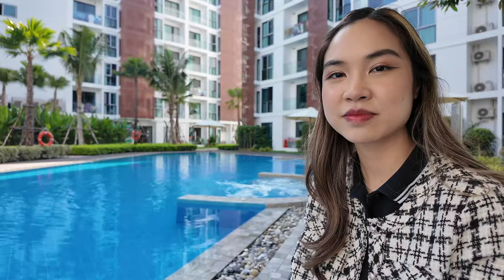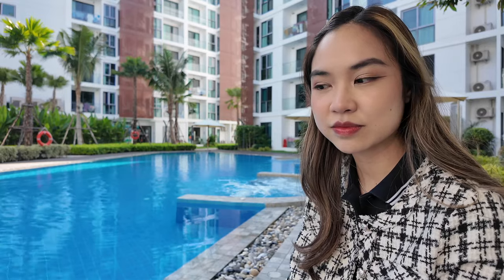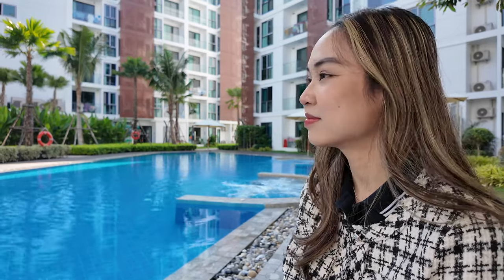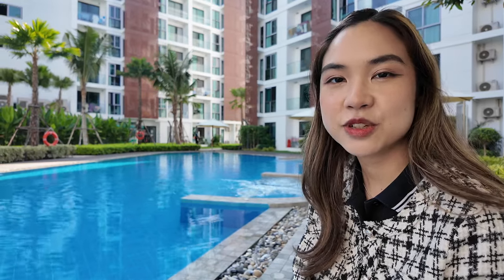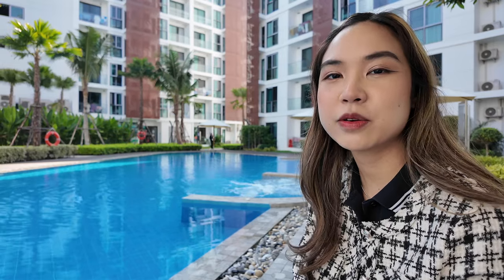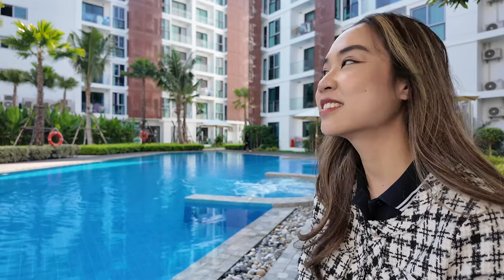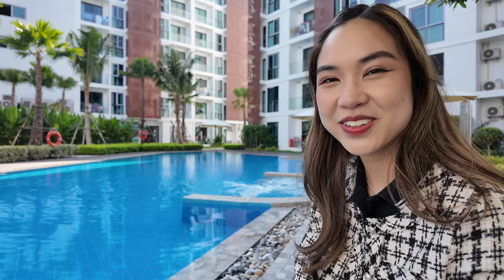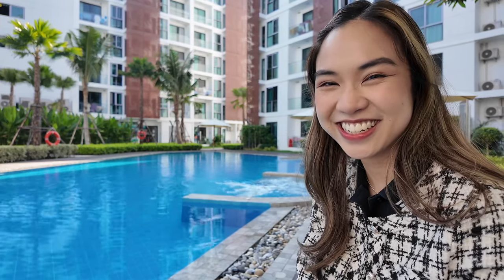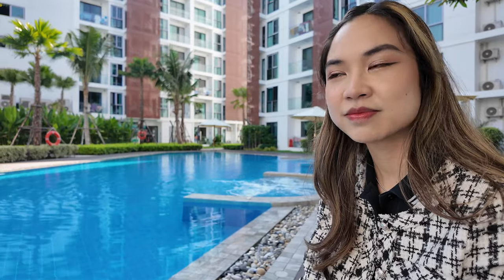Here we are at The One Condo. We're going to go and see a room in a minute but we're going to focus on the building because of the facilities. The room is 63 square meters, two bedrooms, two bathrooms, actually on the ground floor. It's around about 28,000 baht a month on a shorter three-month contract, or just under 800 US dollars per month.